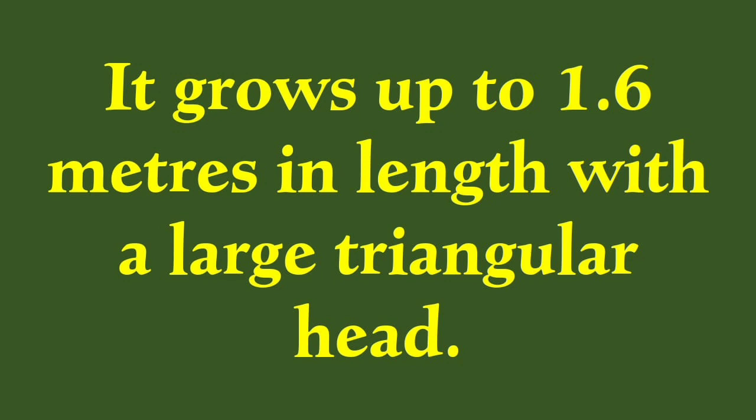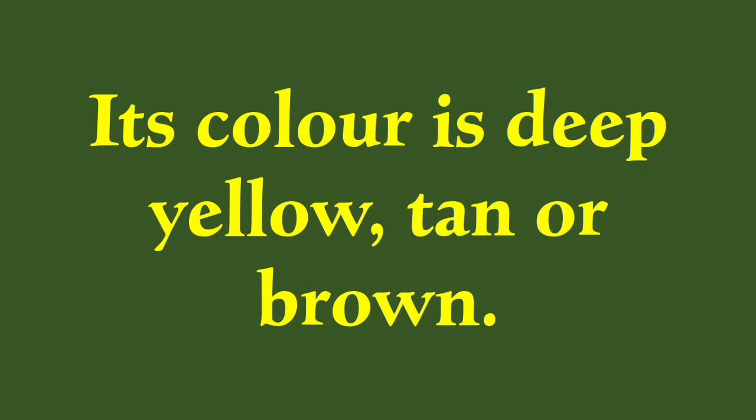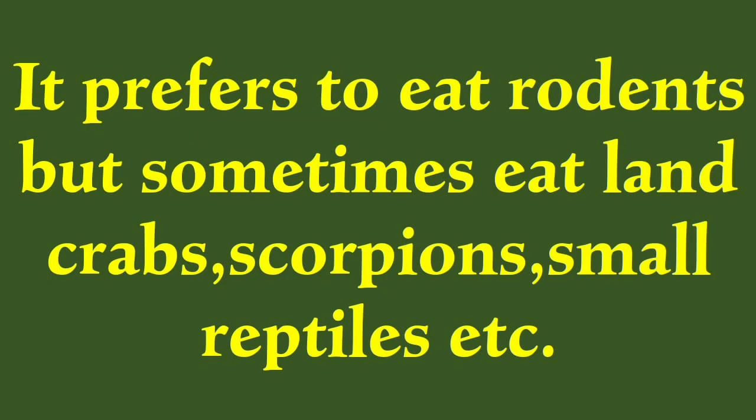It grows up to 1.6 meters in length with a large triangular head. Its color is deep yellow, tan or brown.